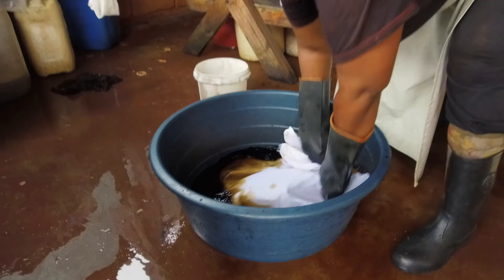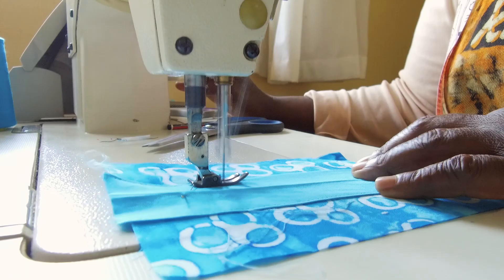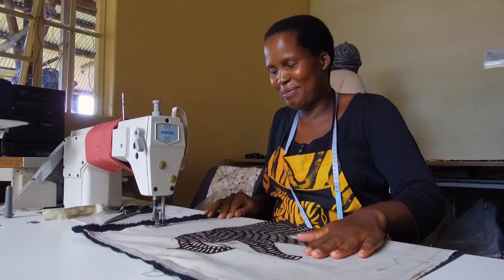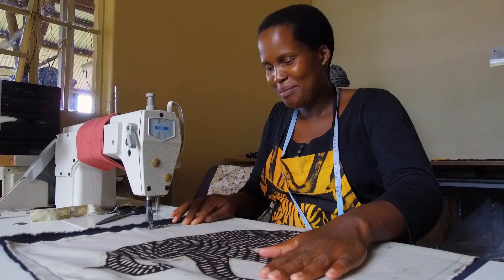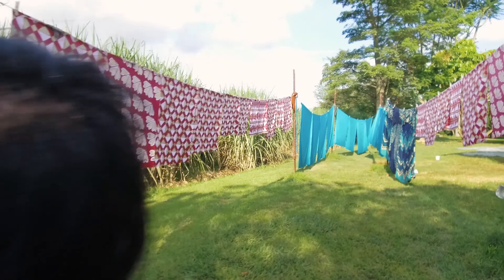The dyers dye in between the layers of wax — they dye all our products — and in the end our seamstresses sew it into finished products. The workplace should be a place where you come together and have fun, rather than saying I need to work hard just to earn money.